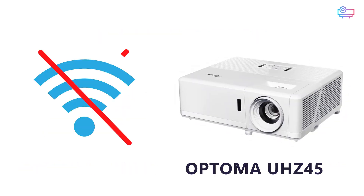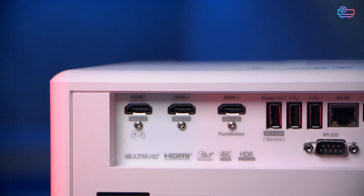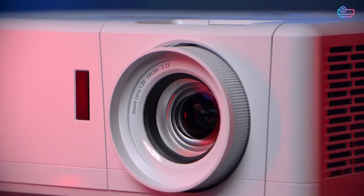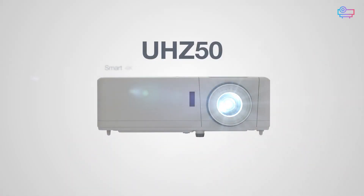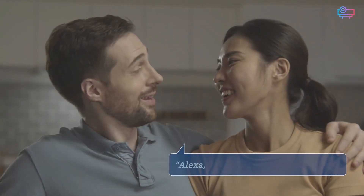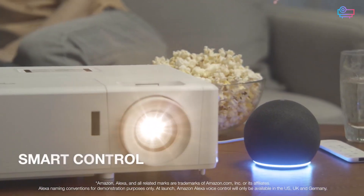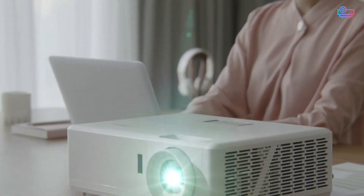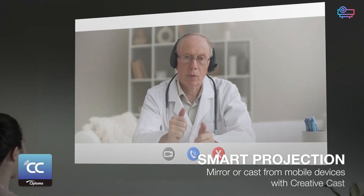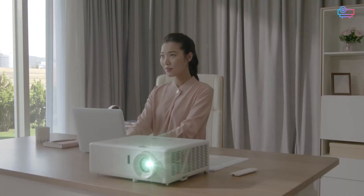There is no wireless connectivity on the Optoma UHZ45. It's not built into the Optoma UHZ50 either, but it does come with a Wi-Fi adapter. The UHZ50 is also set up for compatibility with smart home systems, including Alexa or Google-based voice commands, as well as automation routines through IFTTT. While it still doesn't have features like direct streaming or content mirroring, this array of voice command options makes it easy to integrate into smart home systems.